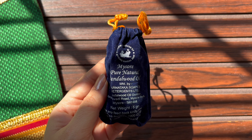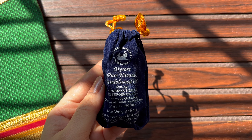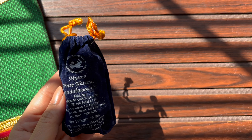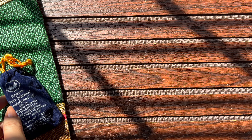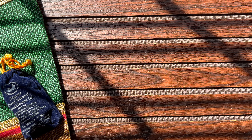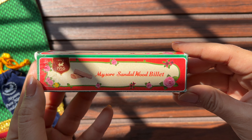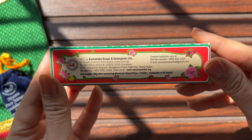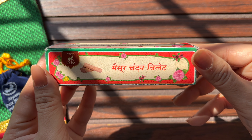Namaste viewers. As you know, we always cover on our channel products that are rare and interesting, like this Mysore Sandalwood oil. Today, similarly, we will see the billet of the most valuable and royal tree in the world — the Mysore Sandalwood Billet.